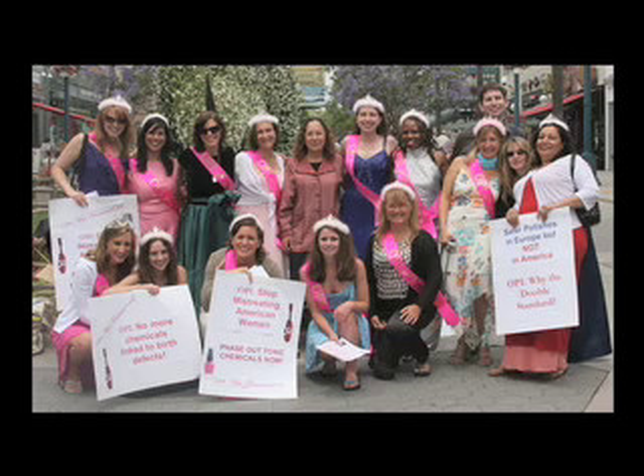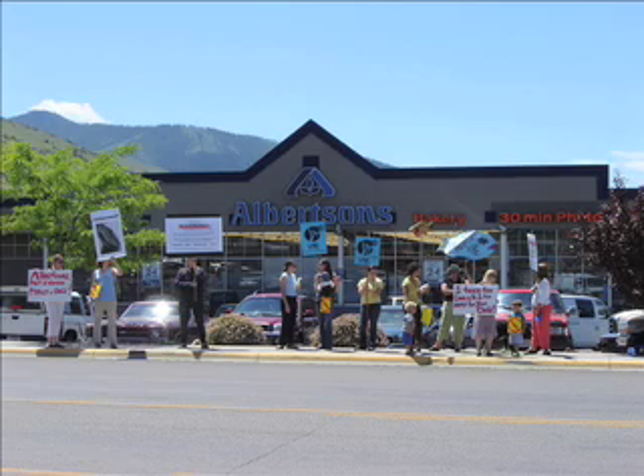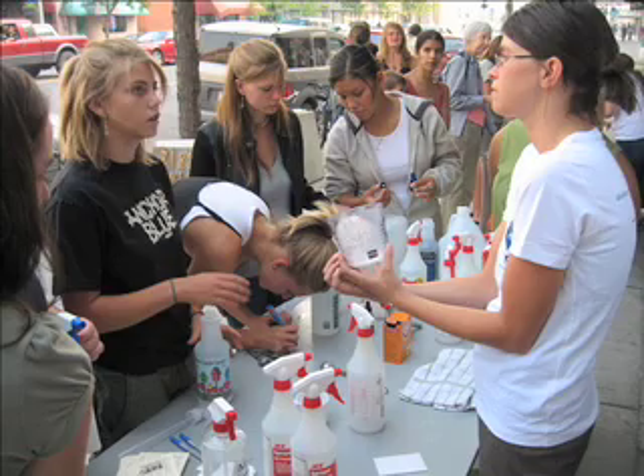Women's Voices for the Earth is a national, women-centered, environmental health and justice organization. We've been working since 1995 to reduce toxic chemicals and to increase opportunities for women to influence environmental decisions that affect our health.